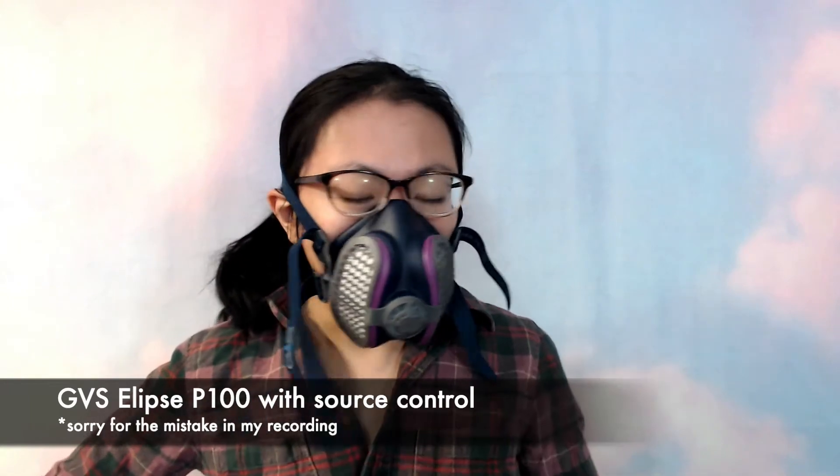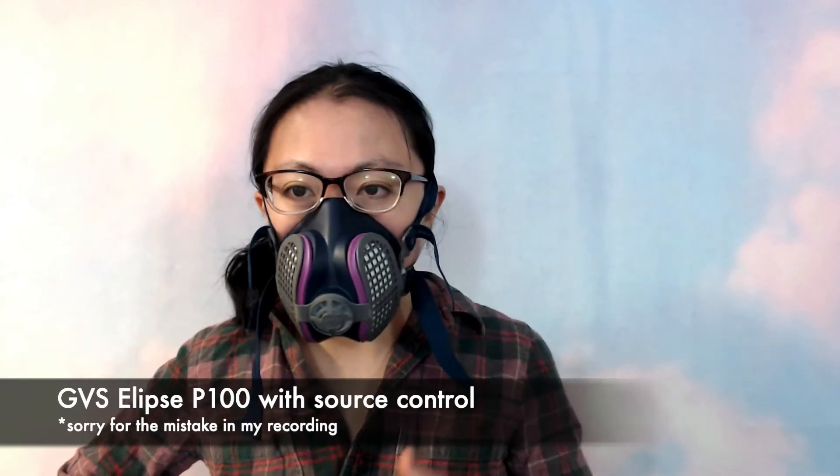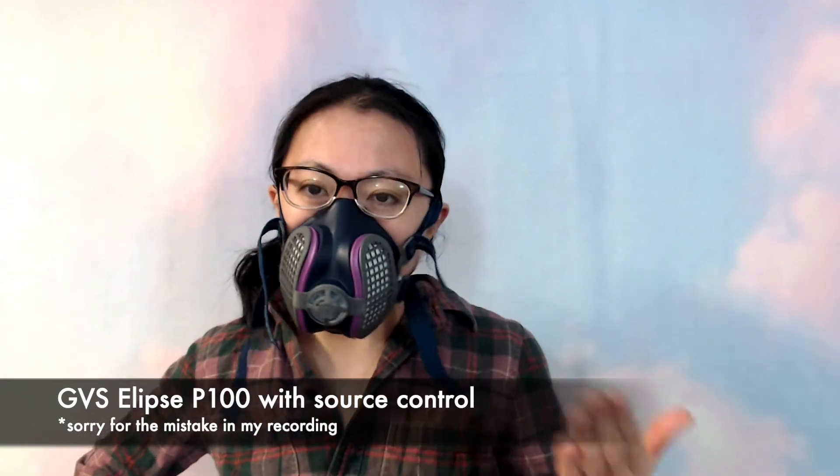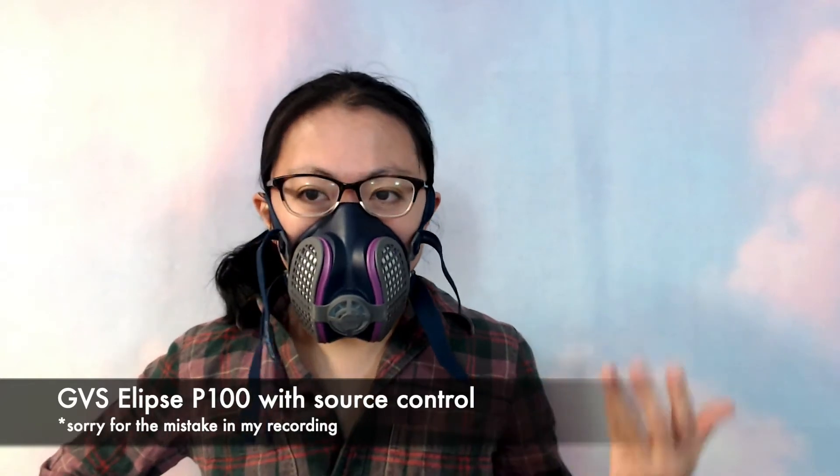It's very lightweight and feels pretty comfortable. I've spent up towards an hour wearing this mask. I've worn it doing activities like ice skating with my friends, and it's quite a comfortable mask.